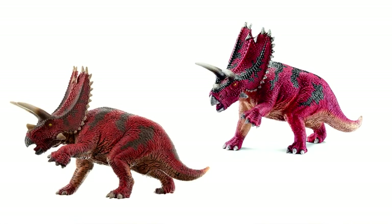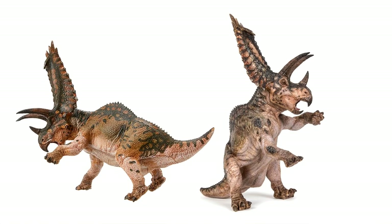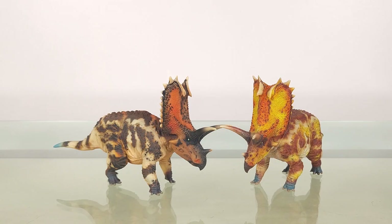Schleich has one, quite nice if you overlook the toes. There's the Papo with the pose that gives me déjà vu, in a frozen, Yentl kind of way, but it's sculpted to also allow a rearing pose. But between Safari and Collecte, there seems to be no good ones. Enter Haolongku, with its latest offering.